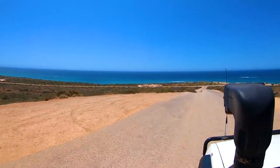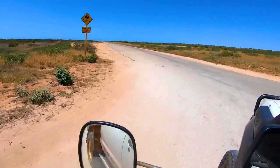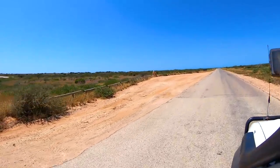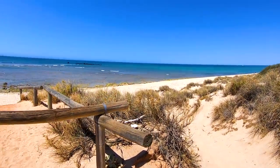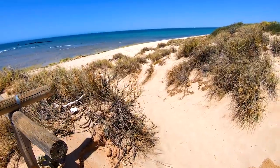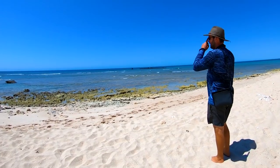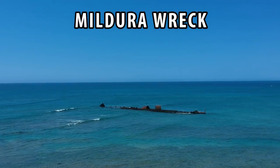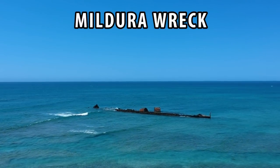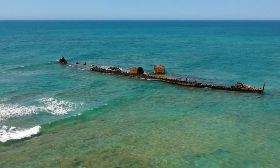We headed down the hill and off to view the nearby shipwreck off the point. There is information up at the lighthouse about how the Maduro wreck came to be — we won't spoil it for you, but it looked like a pretty good snorkel spot.